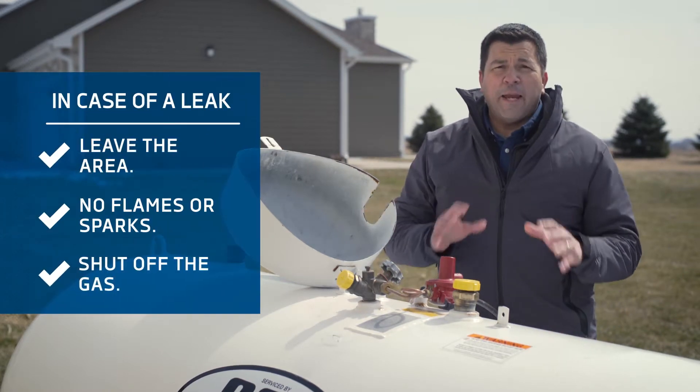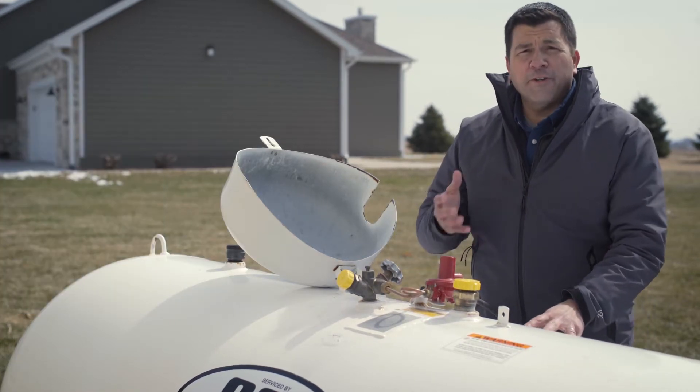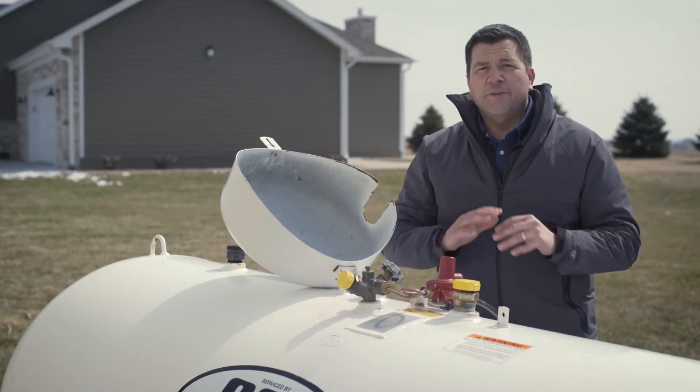Next, turn off the main gas supply valve on your propane tank, but only if it's safe to do so. To close the valve, turn to the right or clockwise. If you have more than one tank, turn them all off.